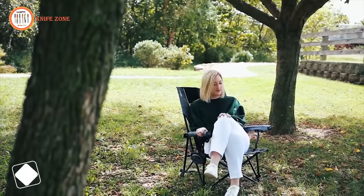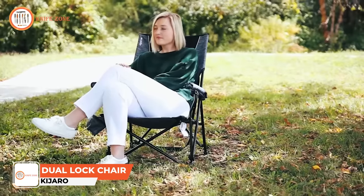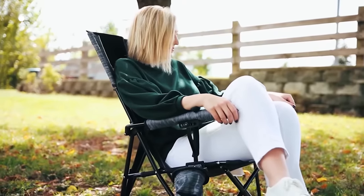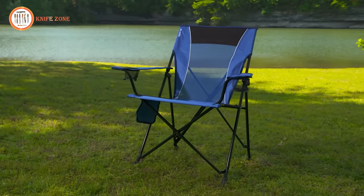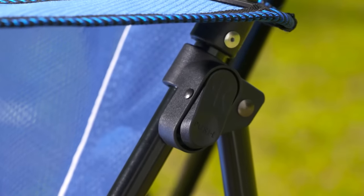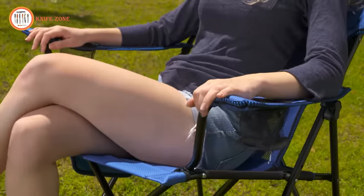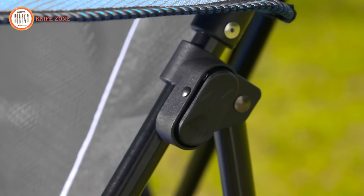Did you know that the oldest known folding chair was found in the ruins of the city of Pompeii in 79 AD? Can you imagine what they were like? When your crew heads to the big game, don't forget your Cairo Dual Lock Chair. The dual lock chair is designed with superior seating and portability, ensuring you won't miss a moment of action on the field. Say goodbye to troublesome chair bags — with dual locks, a locking frame, and a built-in carry strap,